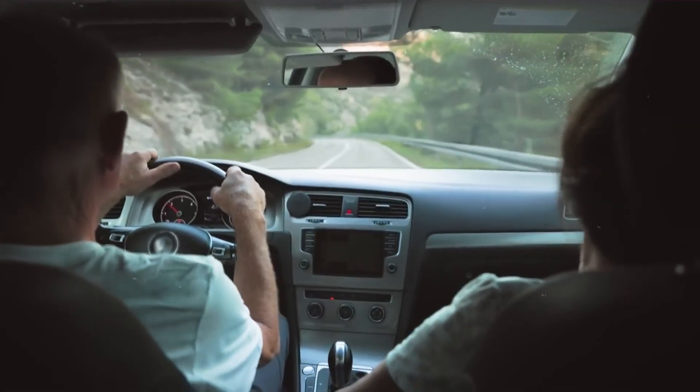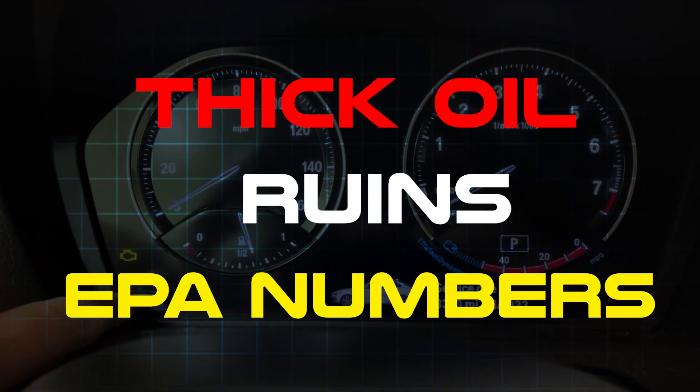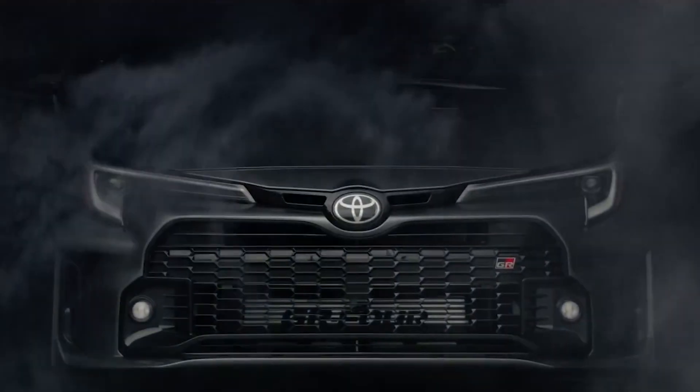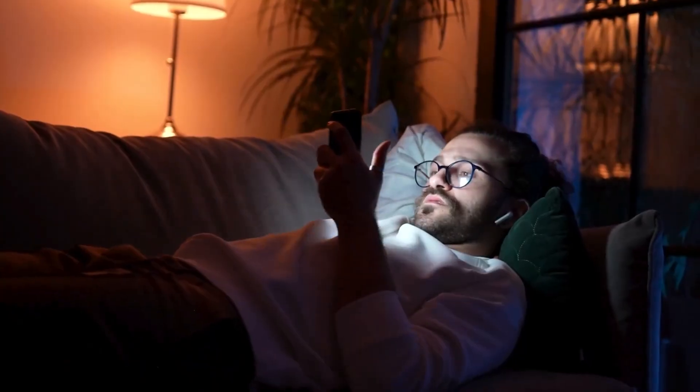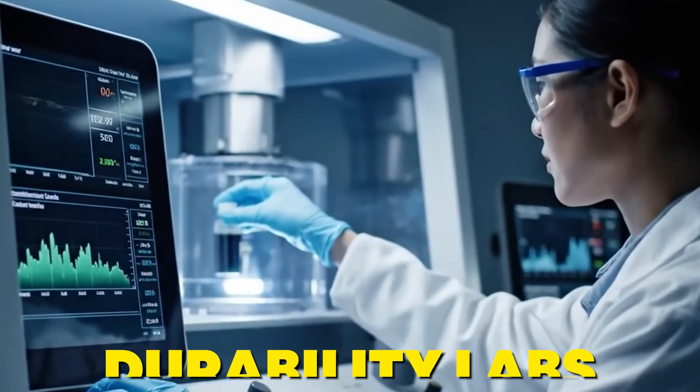Because fuel economy stickers sell cars, and thick oil ruins EPA numbers. Today, we're cracking open the data your mechanic never mentions and the OEM bulletin Toyota tried to bury. Stick around because I'll reveal the exact oil weight engineers secretly use in durability labs.